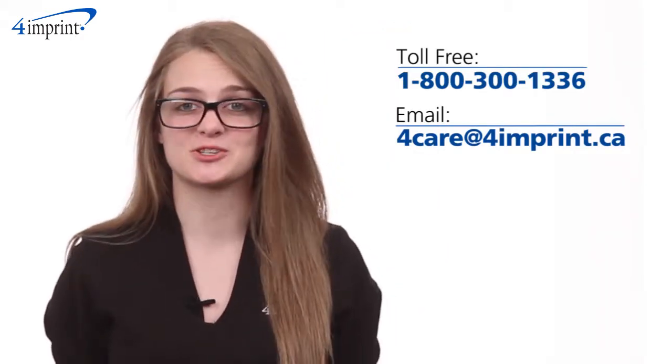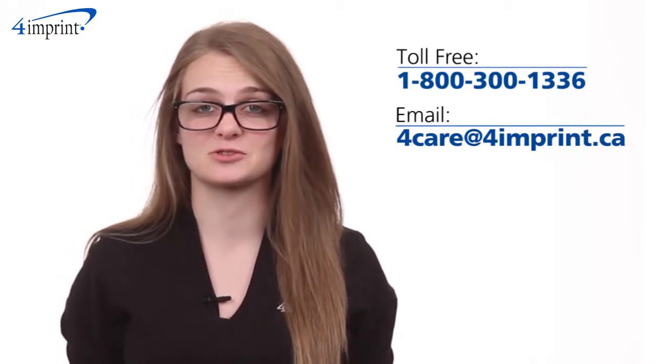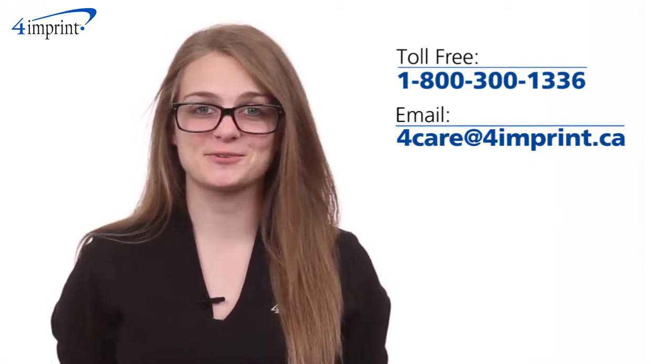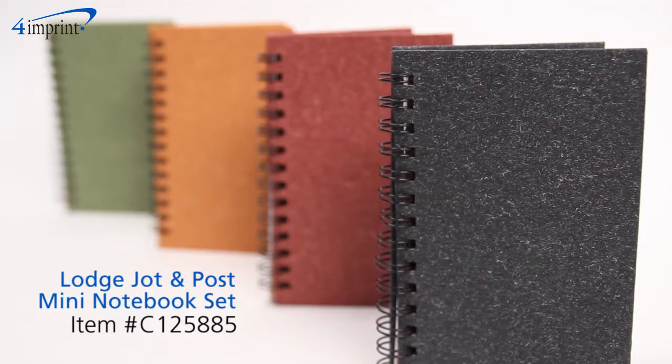As always, if you have any questions about this or any of our other products, please contact one of our friendly customer service representatives. Thanks for watching 4imprint's online videos. My name is Kat and this has been the Lodge Jot & Post Mini Notebook Set.